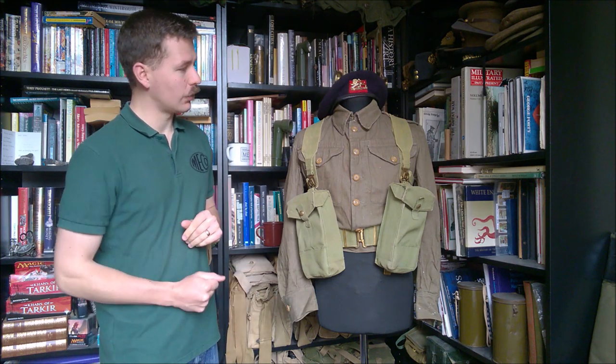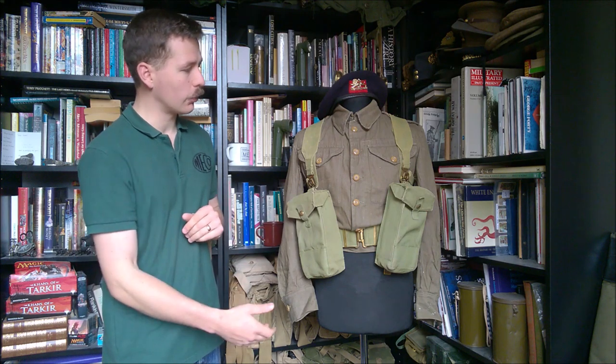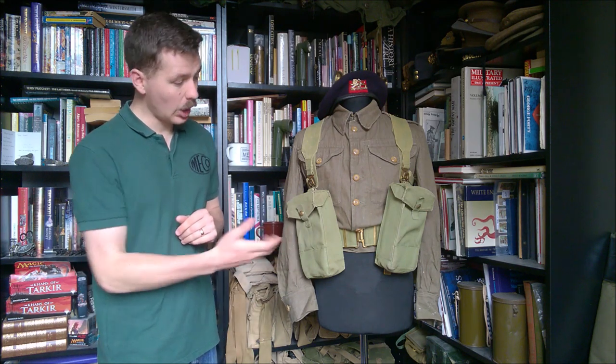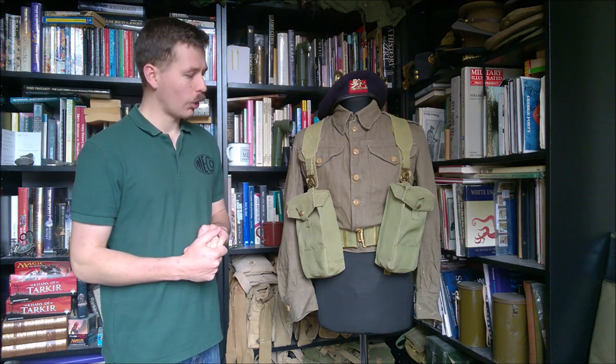Indeed, looking at the mannequin itself, you can see very little change from the Second World War in many respects. Obviously the battledress blouse — although it's the denim example — the real visual change is the blue beret. We'll move this round now and have a look at what's been worn on the hips and around on the back.